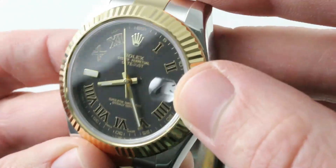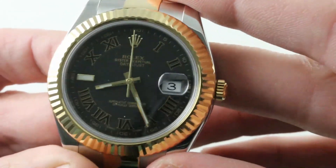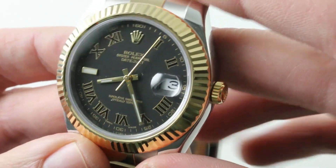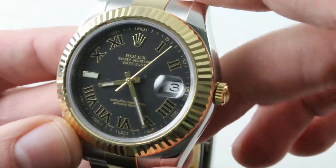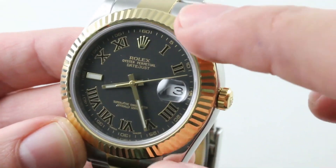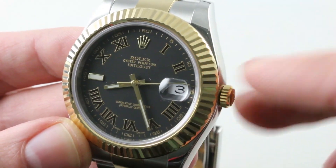Oversized date magnifier — always a Rolex hallmark — but it's just more at home on the 41mm face of a Datejust II or a Day-Date II. With the dial able to open up and breathe, it doesn't crowd quite like it does on the 40mm sports watches or, heaven help us, the 36mm Datejusts.